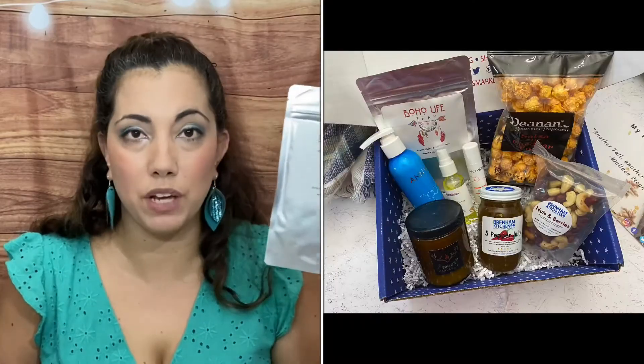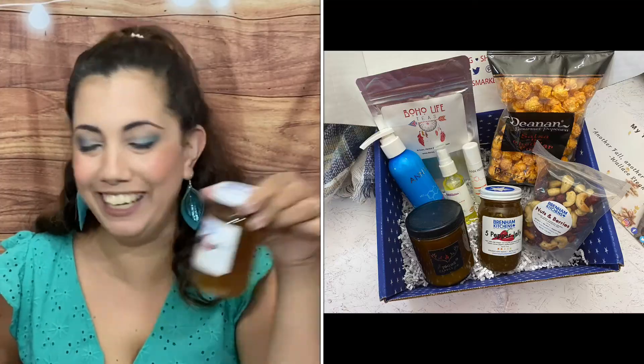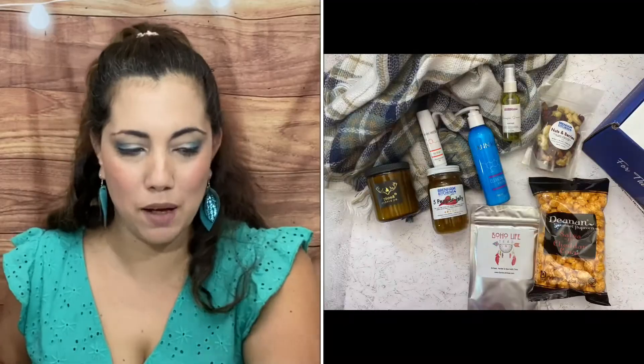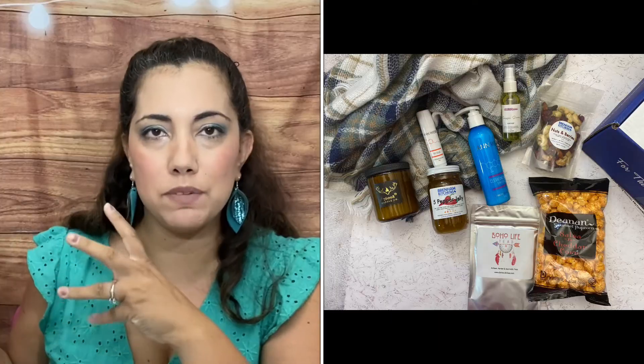It almost smells like burnt sugar to me, which is a smell I really like. So we got a yummy body mist, a cleansing milk and balm — nice skincare and self-care items — a yummy tea, a delicious candle, a scary jelly, a nut mix, and some popcorn. There's a little bit of everything — some edible items and some spa and self-care items.